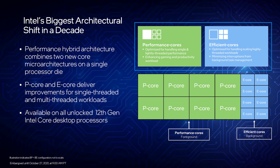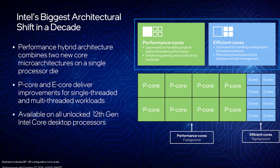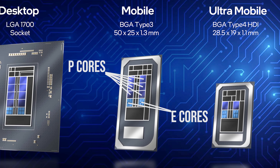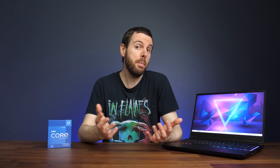Intel's 12th gen CPUs introduced a hybrid architecture with P and E cores. P cores, or performance cores, are the traditional cores with hyperthreading that we're all used to. The new E cores, or efficiency cores, are smaller and, as the name implies, more efficient, but they don't have hyperthreading — just one thread per E core. This means E cores should be ideal for running lighter background tasks while also using less power.